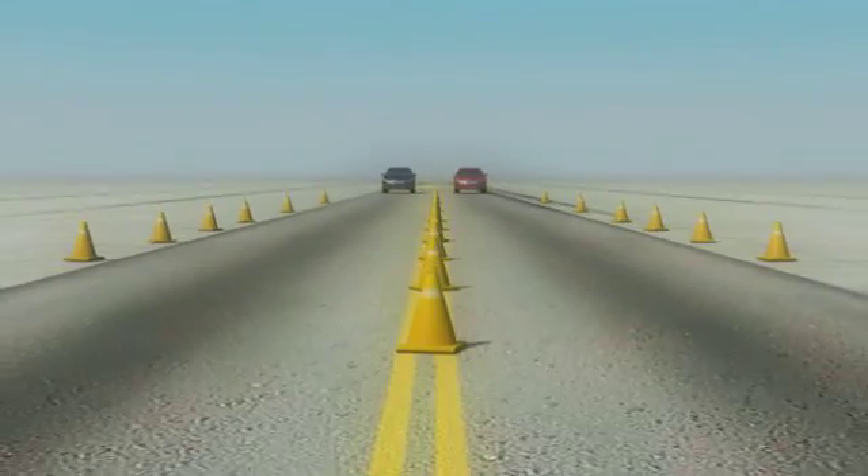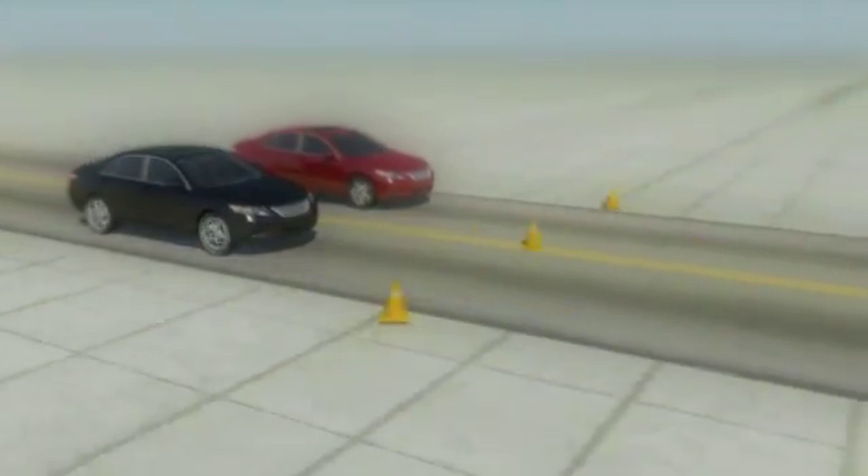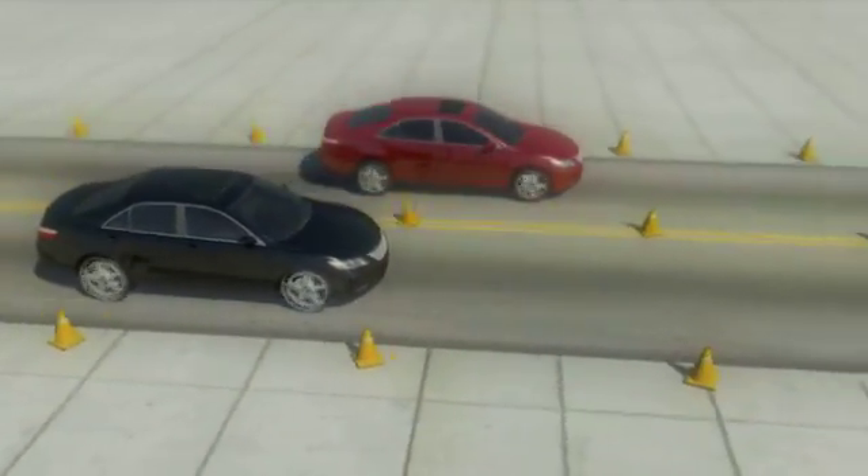Braking force is similarly balanced across all wheels, decreasing the potential for loss of traction and keeping the vehicle under control even under emergency braking conditions.